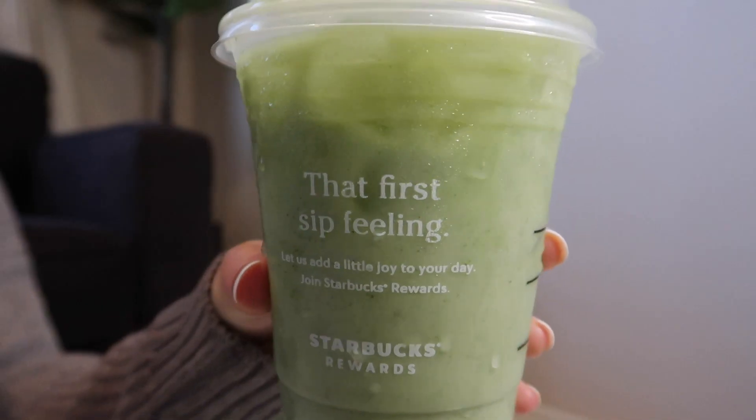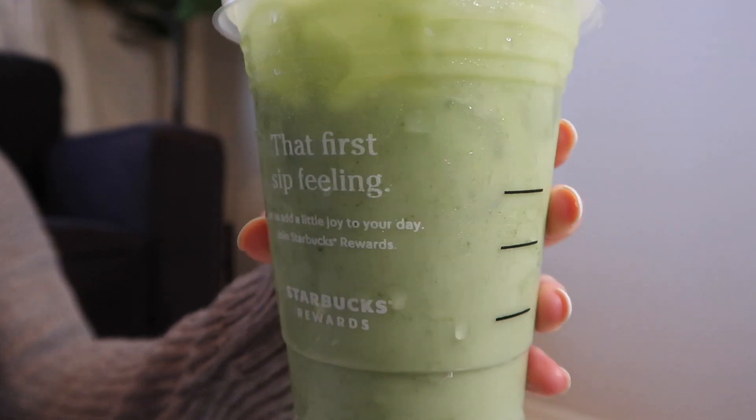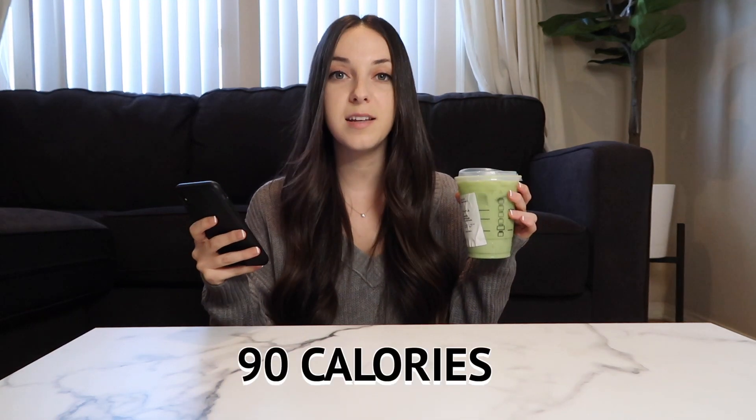The next drink we're going to be trying today is a grande iced matcha tea latte. Ask to substitute it for almond milk, ask for one scoop of matcha, three pumps of sugar-free vanilla. In terms of the macros it has two grams of protein, 10 grams of carbs, four grams of fat, nine grams of sugar, and only 90 calories.